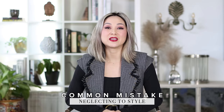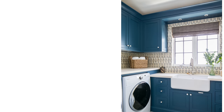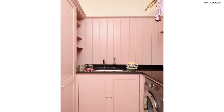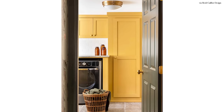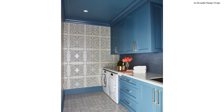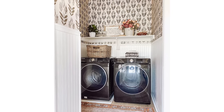The final design mistake I see made in the laundry room is really simple — it's neglecting to style it. We all want that light, bright, airy, and clean laundry room, but I want you to see what the absolute possibilities are. You may add brightness with bold colored cabinets. You can paint the ceilings, the base, and the crown molding. You can add strategic wainscoting, molding, and wall paneling.